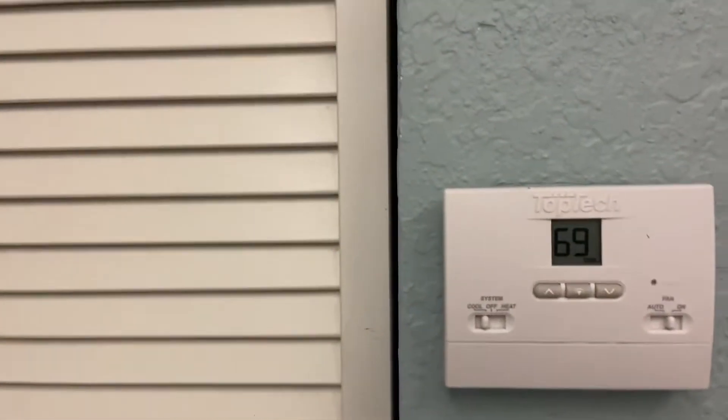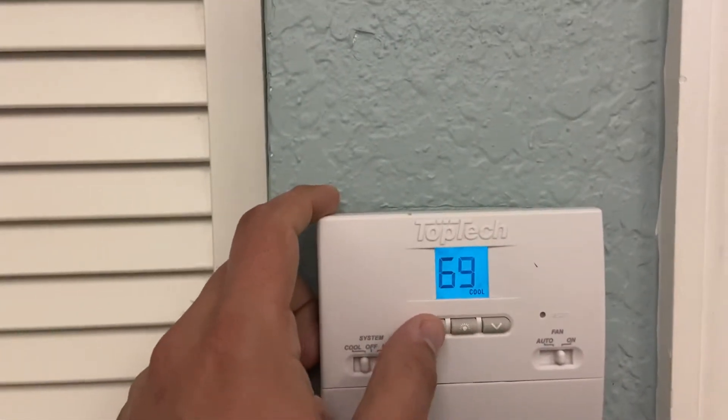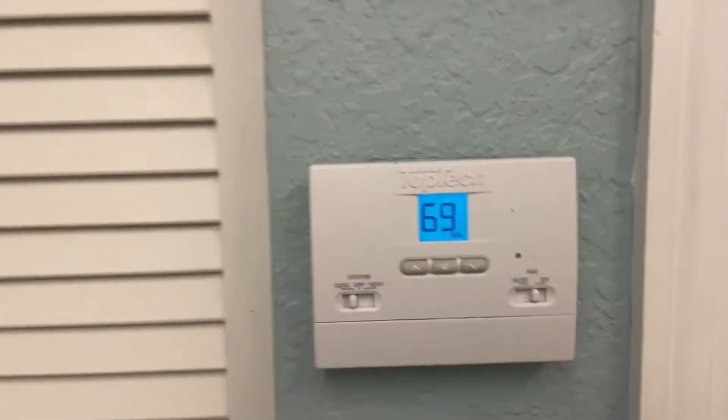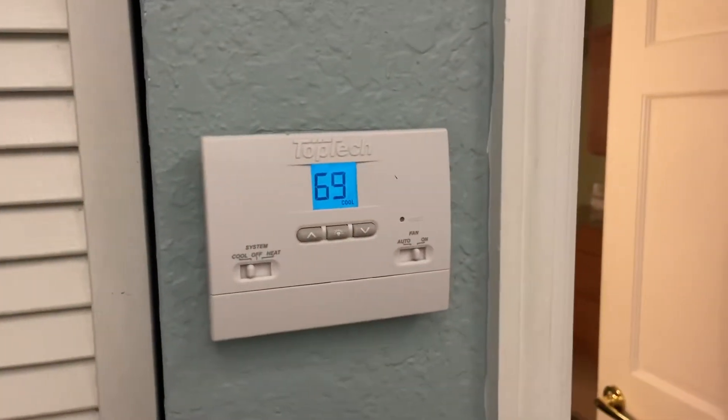One also weird thing: they lock the temperature, so I couldn't make it any cooler, even though it feels kind of humid in this place. Not the greatest ventilation system, I'm guessing. So yeah, another downside.